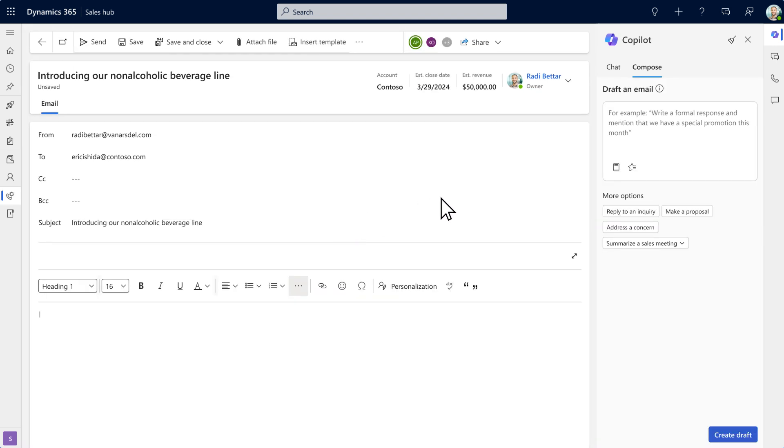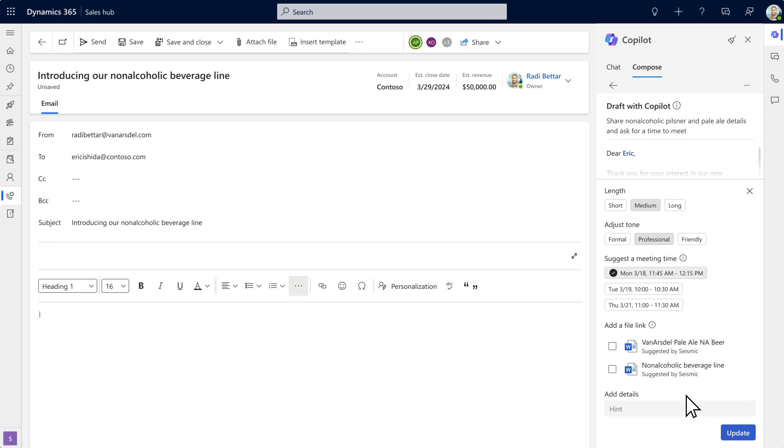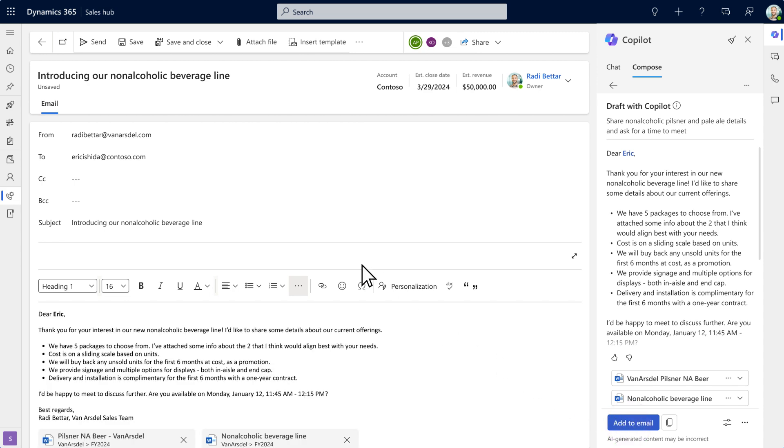Roddy asks Copilot to generate an email to follow up on the lead. The email is thoughtfully crafted, not only delivering a personalized response to Eric, including details on the recommended products, but also suggesting some available times to meet. After reviewing the email, Roddy sends it to Eric.